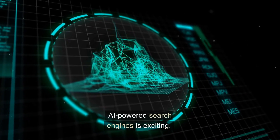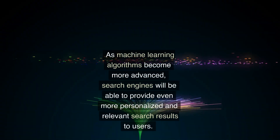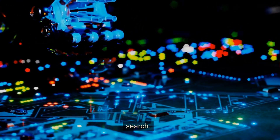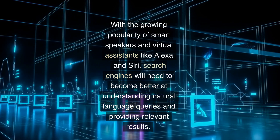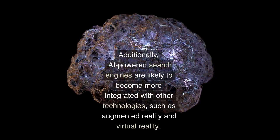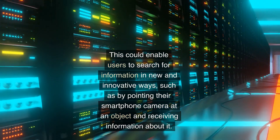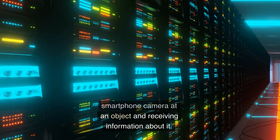The future of AI-powered search engines is exciting. As machine learning algorithms become more advanced, search engines will be able to provide even more personalized and relevant results. One area of likely significant progress is voice search — with the growing popularity of smart speakers and virtual assistants like Alexa and Siri, search engines will need to better understand natural language queries. AI-powered search engines are also likely to integrate with technologies such as augmented reality and virtual reality, enabling users to search by pointing their smartphone camera at an object and receiving information about it.